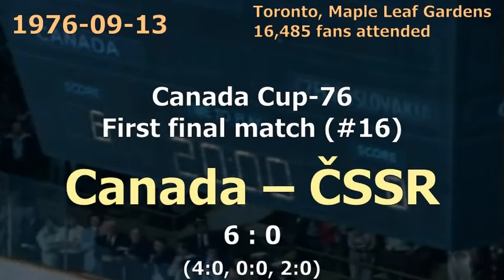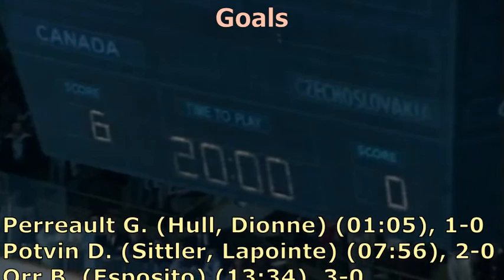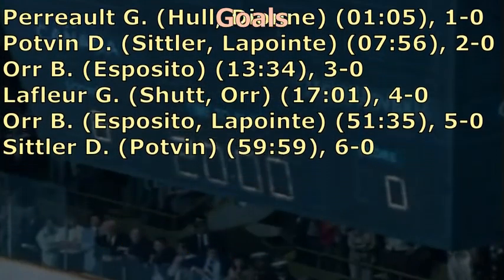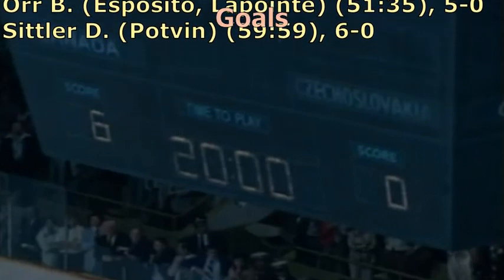Rogatien Vachon fut invincible dans les buts des Canadiens et la défensive fut une véritable forteresse, le match se soldant par un blanchissage de 6 à 0 pour le Canada. Le Canada remportait donc les honneurs du premier match de la finale de façon décisive.